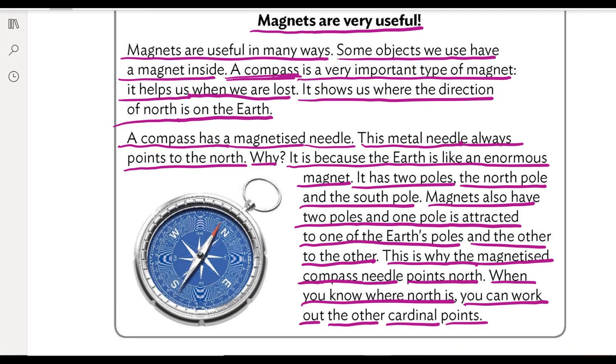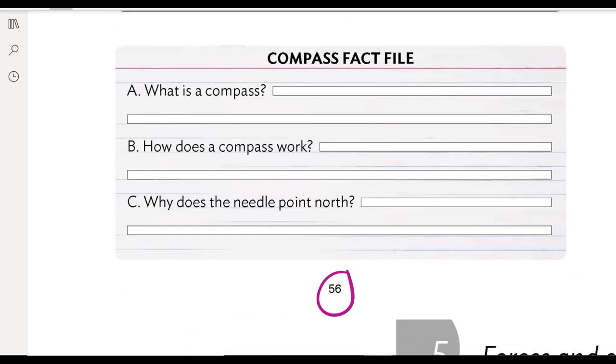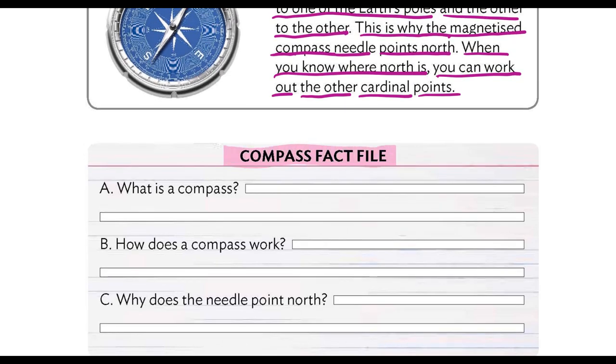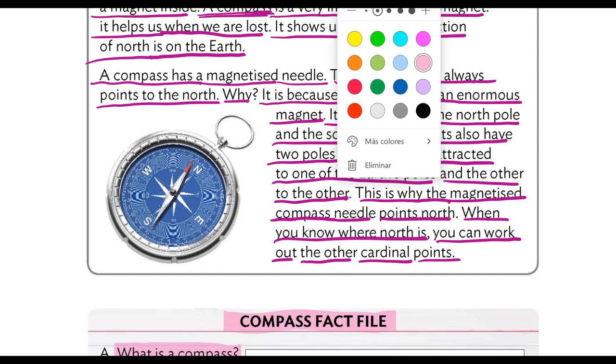Y continuamos con el siguiente ejercicio: Compass Fact File. Compass Fact File significa archivo de datos de la brújula, porque nos hace preguntas sobre los datos de la brújula. Y nos pregunta: What is a compass? ¿Qué es una brújula? Tenemos que ir al texto y buscar dónde nos dice qué es una brújula, y lo vamos a señalar con un color verde para que se vea bien.